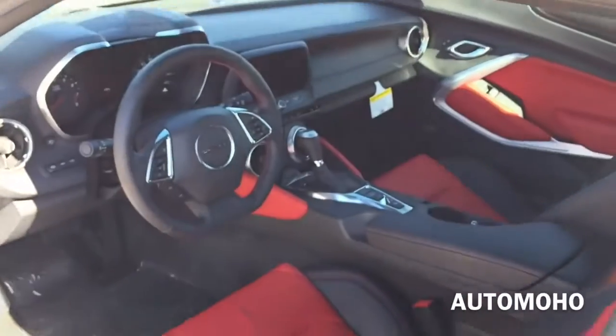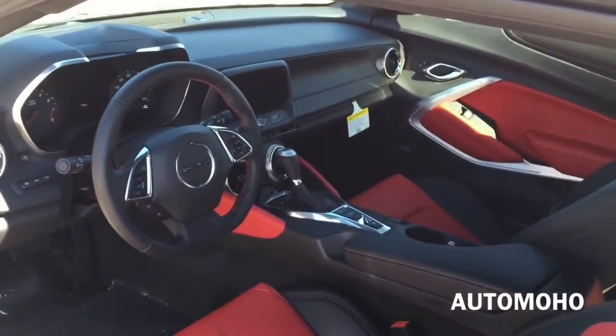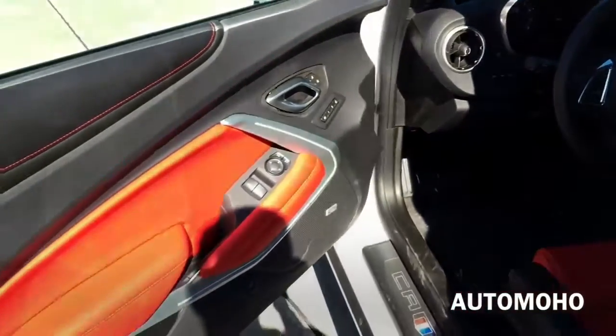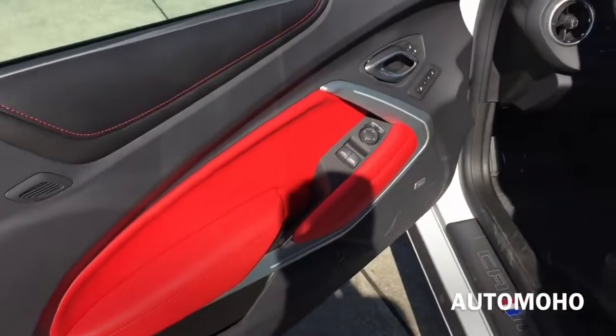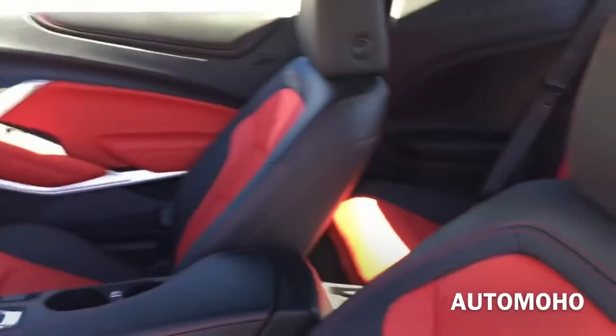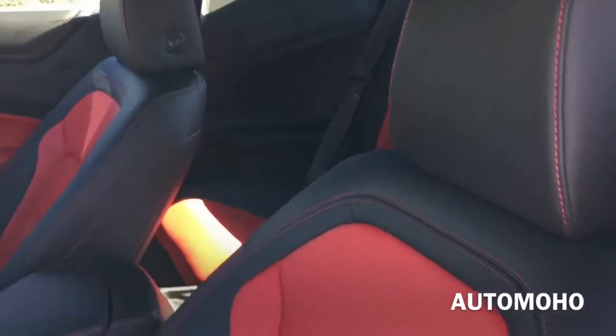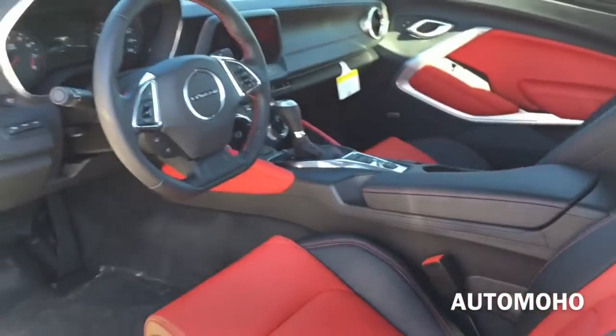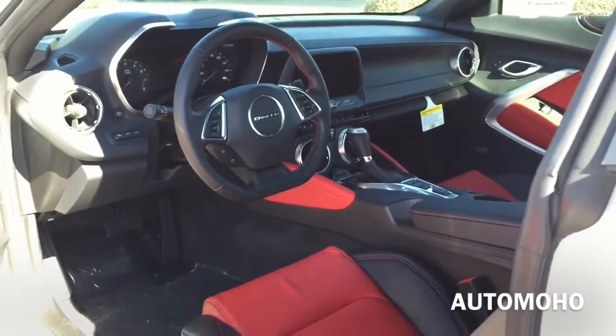The exterior color is known as summit white, featuring exclusive adrenaline red and black leather interior with silver aluminum trims throughout. Very sporty looking interior. Now let's jump into the driver's seat, start it up and see how it sounds.